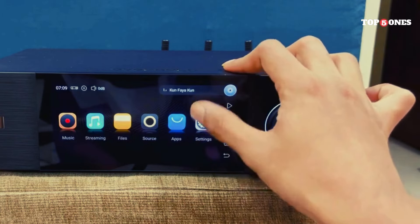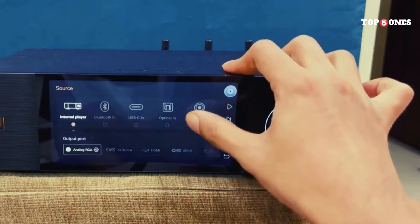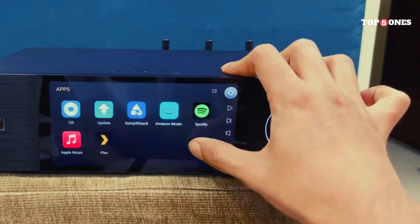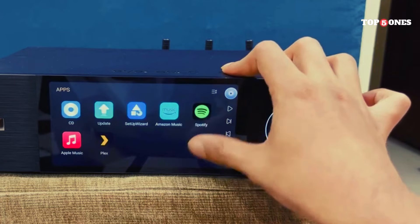It offers excellent sound quality, a wide range of features, and a user-friendly experience. If you're looking for a versatile and well-performing streamer that won't break the bank, the DMP A6 is definitely worth considering.